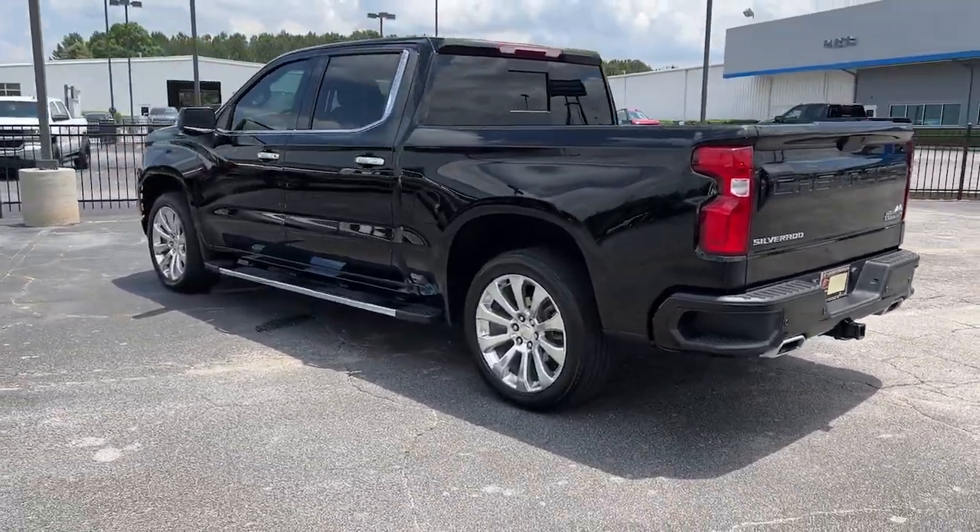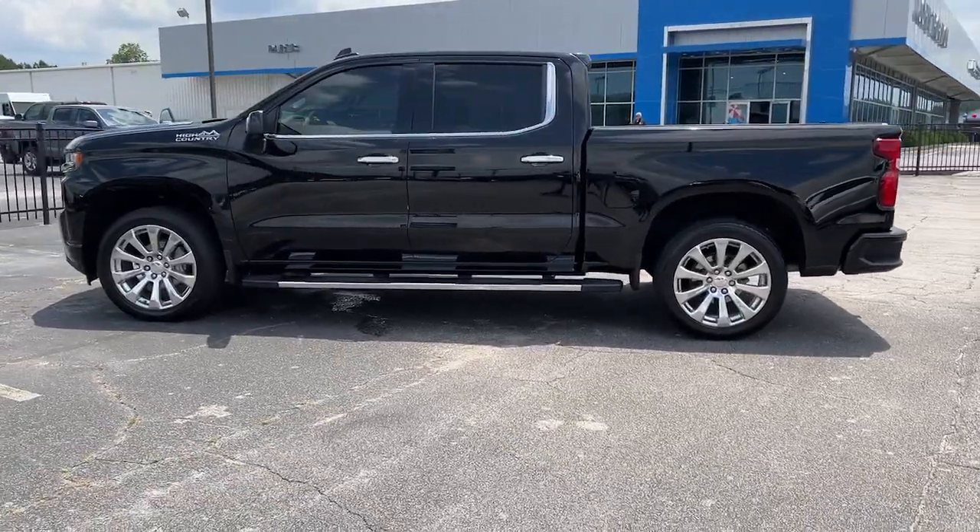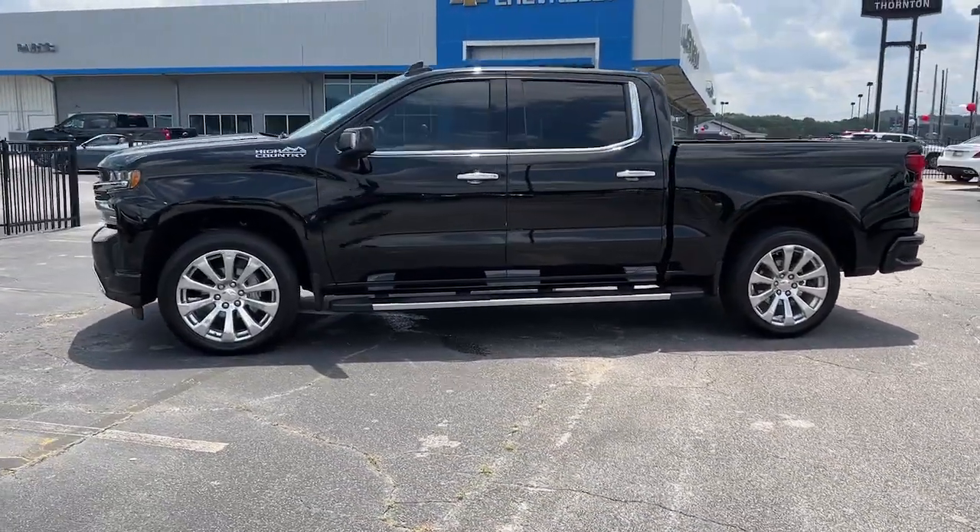These are just some of the great options this vehicle comes with: navigation system, heated driver's seat, keyless entry, and heated rear seat.